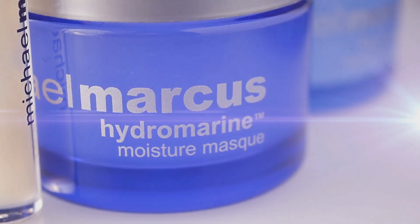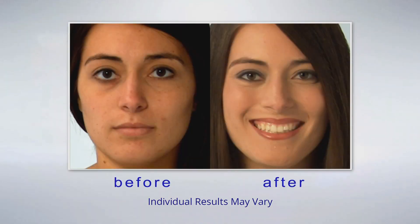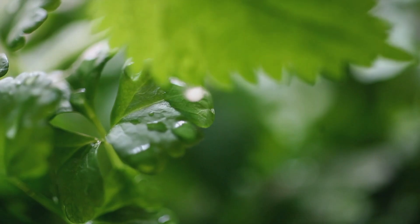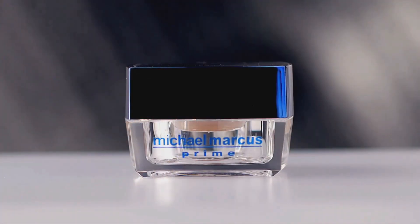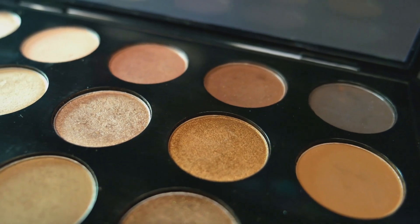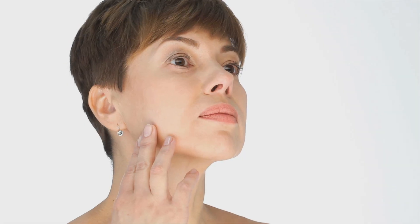Michael Marcus Skin Care bridges the gap between the latest scientific advancements and Mother Nature's very own time-tested ingredients. The powerful botanical-boosted products deliver age-defying results through a careful formulation of green ingredients and technology. Michael Marcus Cosmetics is designed to create a smooth, natural complexion with subtle yet radiant colour. This high-quality range includes treatment foundations, pigment-rich powders, lipsticks and glosses — a palette of brilliant colours, hues and shades, customised to complete every woman's individual style, no matter your skin type or your age.